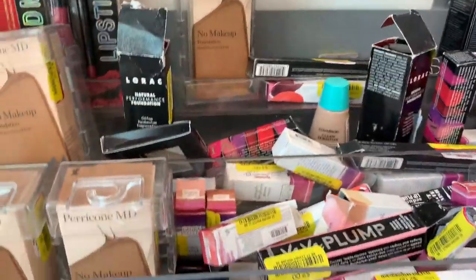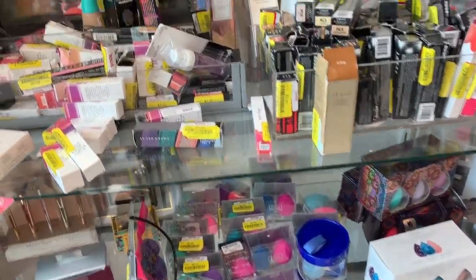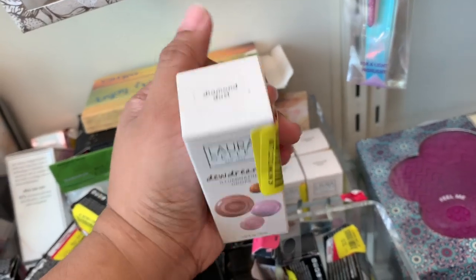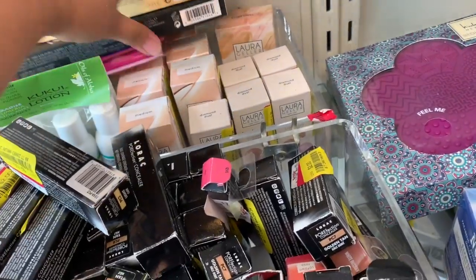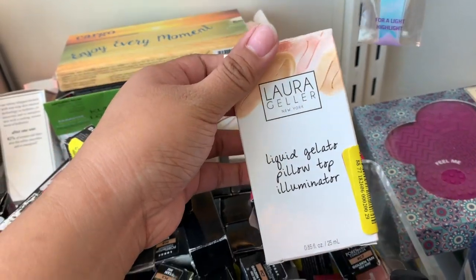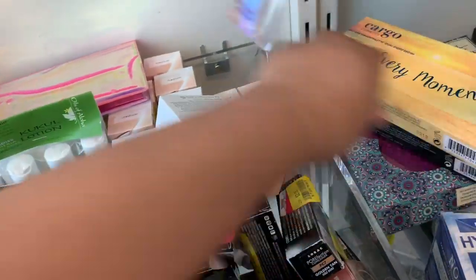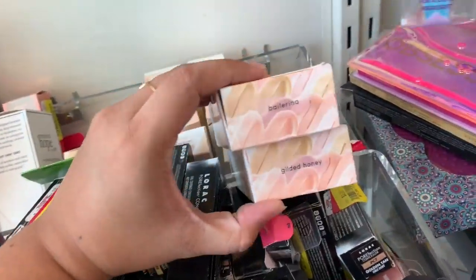Check out the clearance section — some items might not be swatched. The Dew Drops are now $2, in the shade Diamond Dust. There are also Liquid Gelato Pillow Top Illuminators for $2 in Gilded Honey and Ballerina.